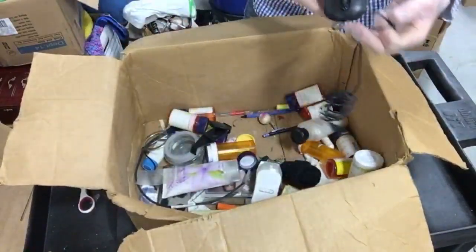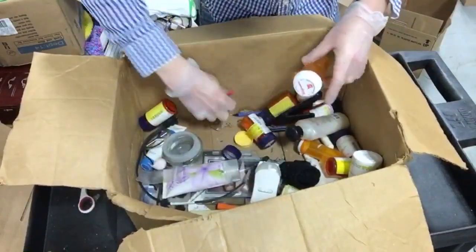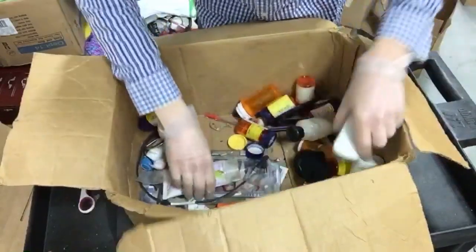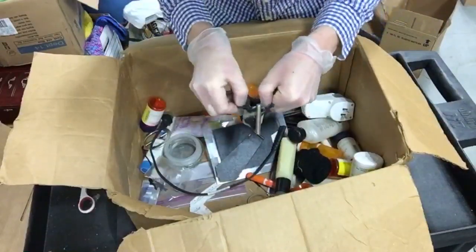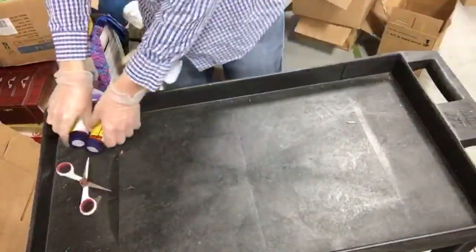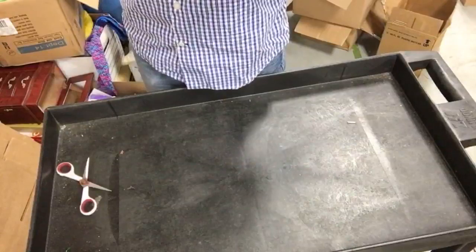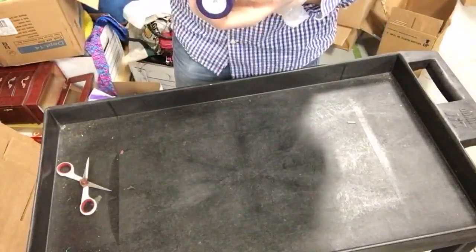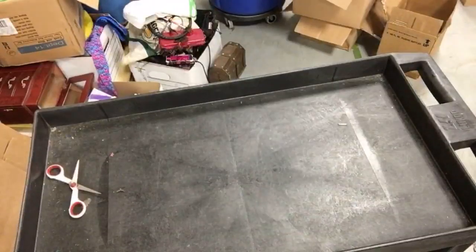We've got an AV cable for a PlayStation, a cheap Walmart computer mouse. I thought that was a needle at first - it's actually a de-stitching tool for sewing. A broken picture frame, a little empty wallet. Another garbage box overall. We've got Diclofenac 50 milligram tablets and something else I can't pronounce - in any event these are going to be disposed of at the drop-off site.